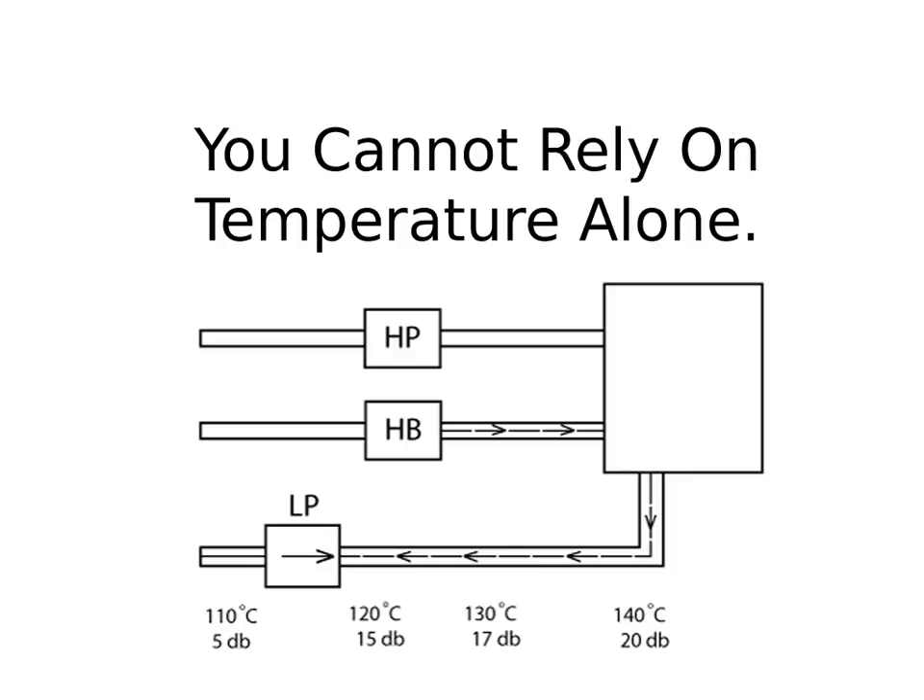The trend continued until they reached a header, where they discovered two steam systems — one high pressure and one low pressure — both dumping into a common condensate removal system. A steam trap on the higher-pressure system had failed open and was dumping live steam into the common condensate line. That explained both the increase in temperature at the first trap and the louder ultrasound on its downstream side. This high-pressure failed trap was feeding live steam and ultrasonic turbulence directly into the condensate removal system.